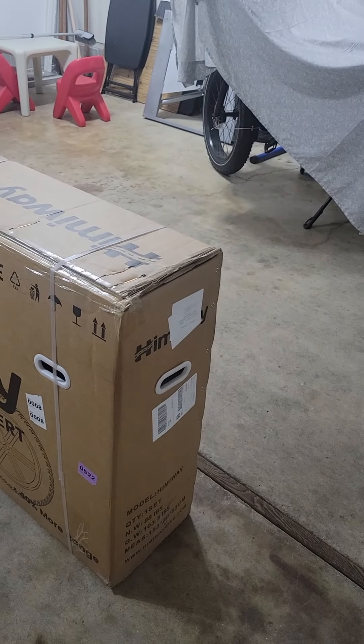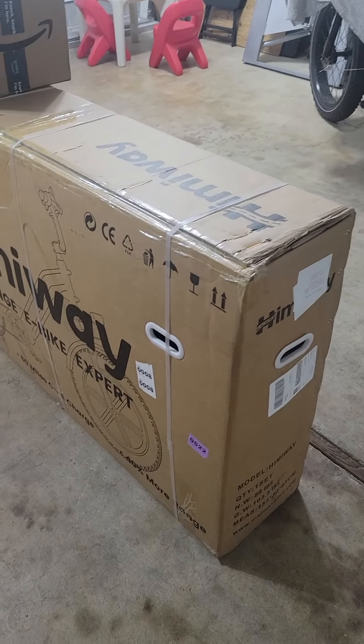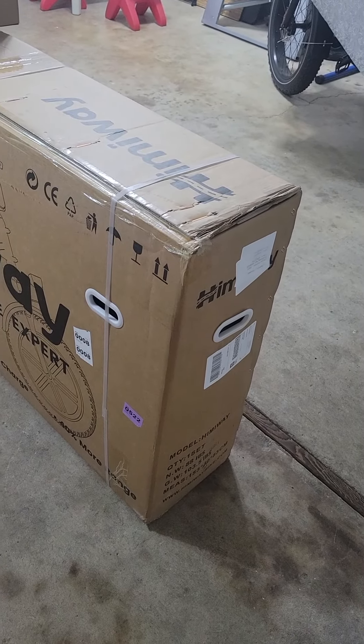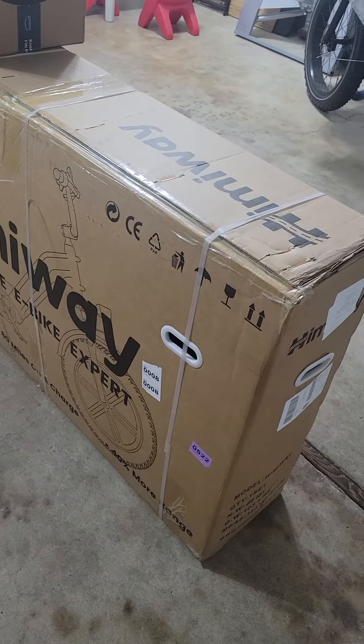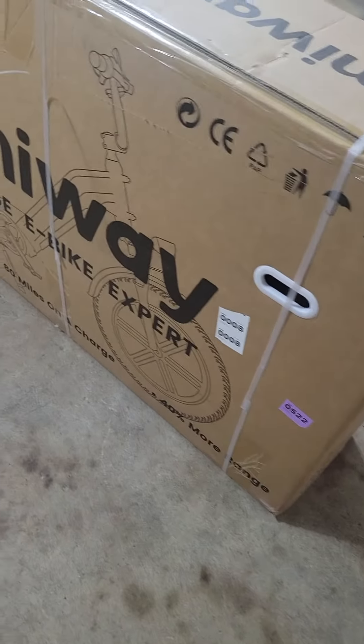My apologies because I'm not even sure I'm recording right now. Apparently I am. The reason I'm posting this is that this is a Himiway Big Dog in its box.